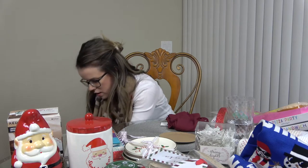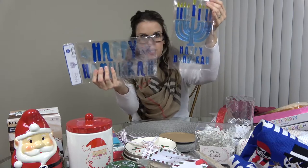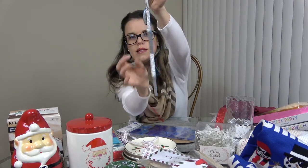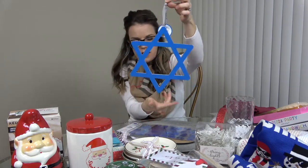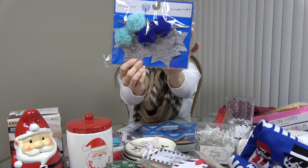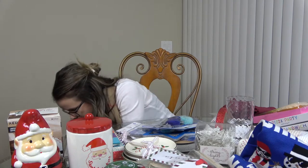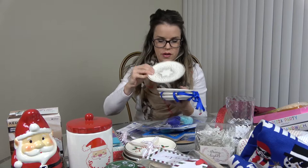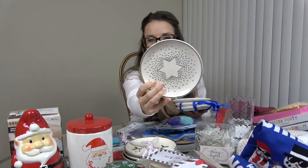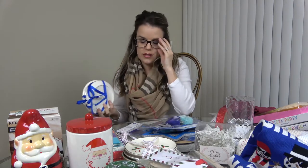For Hanukkah, I got these window clings — one says 'Happy Hanukkah' with a menorah and then I got a Star of David one with little sparkles, three dollars. I also got a decor banner with little stars and pom-poms for three dollars — just festive and fun. Then I picked up four plates, all the same design: silver with the Star of David in the middle surrounded by little stars. Super cute.